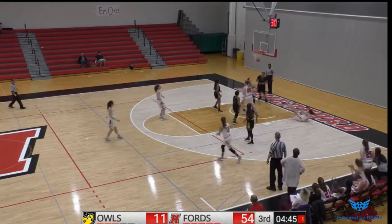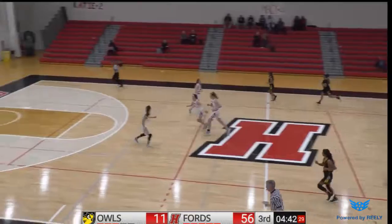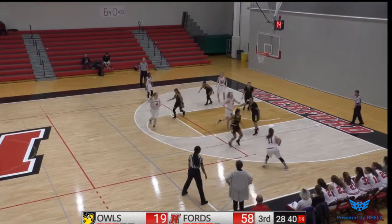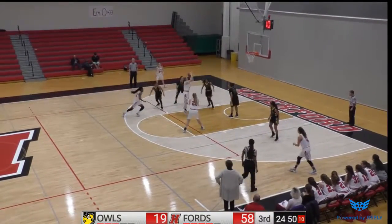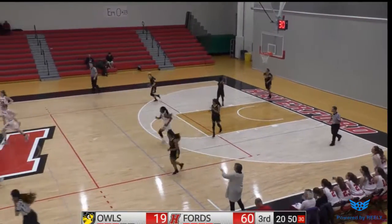A drive from Gallick. Wide open. Scoop layup is good. Maddie Gallick. What a move. Anderson in the post turns, and the layup is good. Back to Zoll. Zoll on the drive — turn, spin — jumper is good. Hannah Zoll hitting the turnaround jumper.